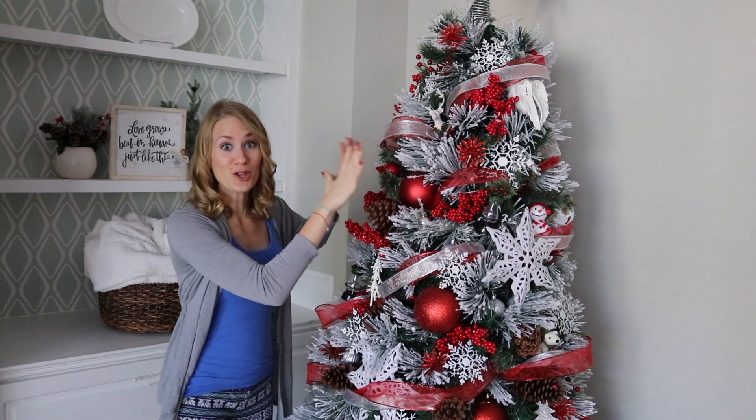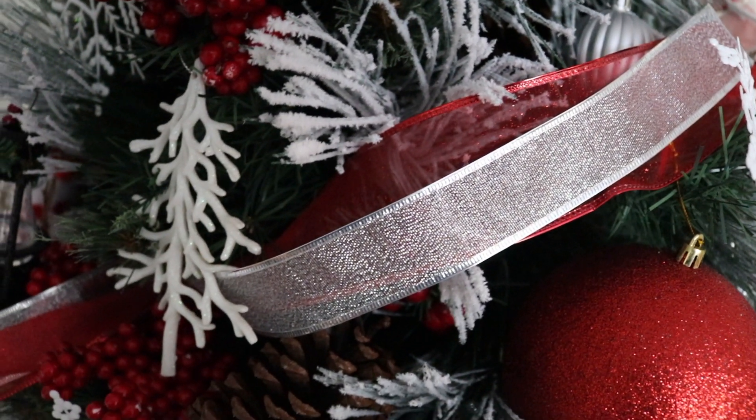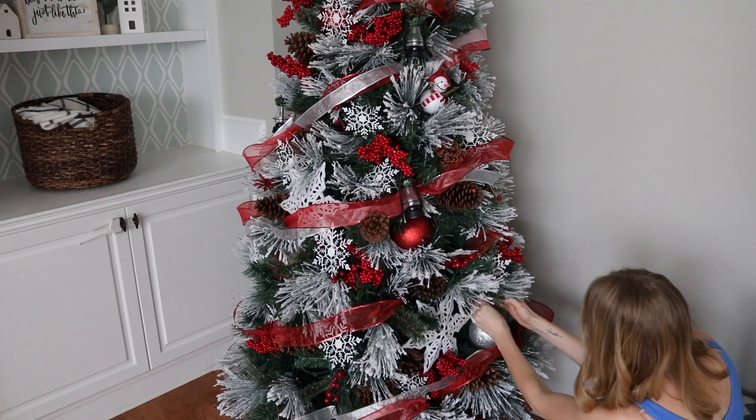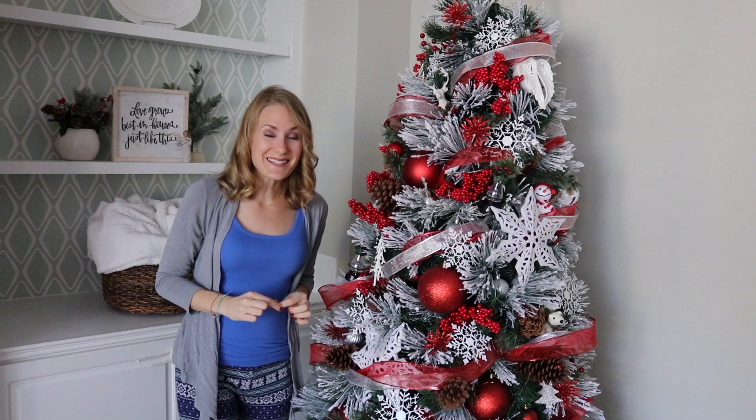I also love the dollar store ribbon — you can cascade it down the tree. And when I'm decorating, I always decorate biggest ornaments to smallest. This entire tree was done for just 20 bucks.